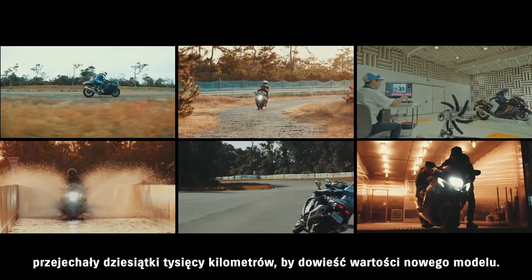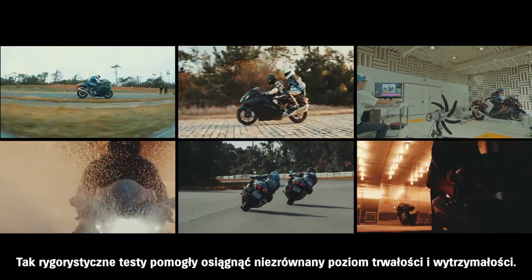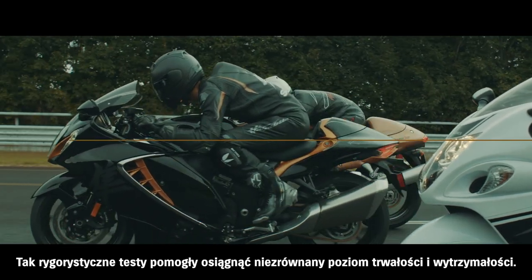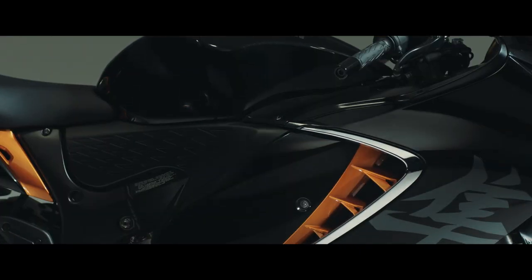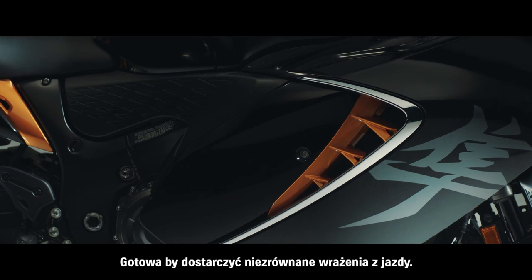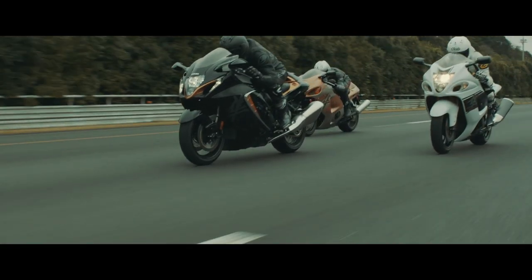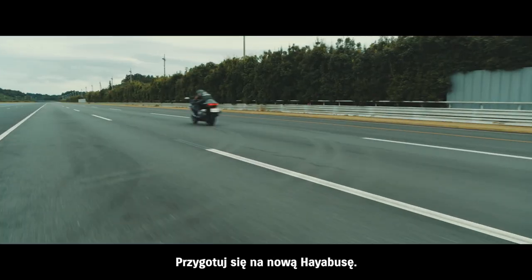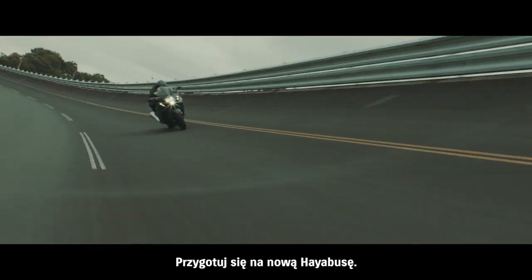Such rigorous testing helped achieve an unmatched level of durability. Poised to create a new legend. Poised to deliver the ultimate riding experience. Get ready to tame the beast and create new legends of your own. Get ready for the new Hayabusa.